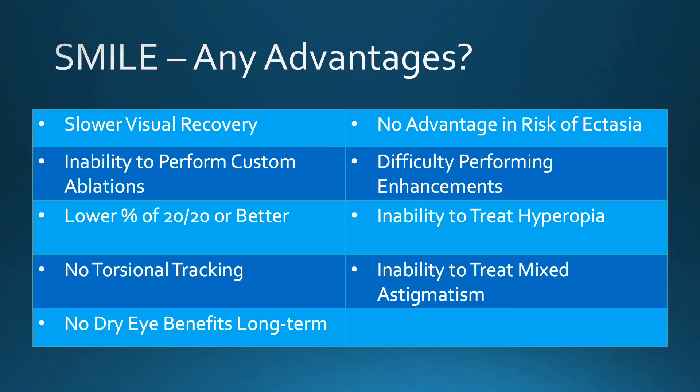Are there any advantages of SMILE over LASIK? With SMILE, there is a slower visual recovery, an inability to perform custom ablations, a lower percentage of 20/20 or better, no torsional tracking, no dry eye benefits in the long term, no advantage in terms of risk of ectasia, enhancements are more difficult to perform, and currently we are unable to treat hyperopia or mixed astigmatism with SMILE.